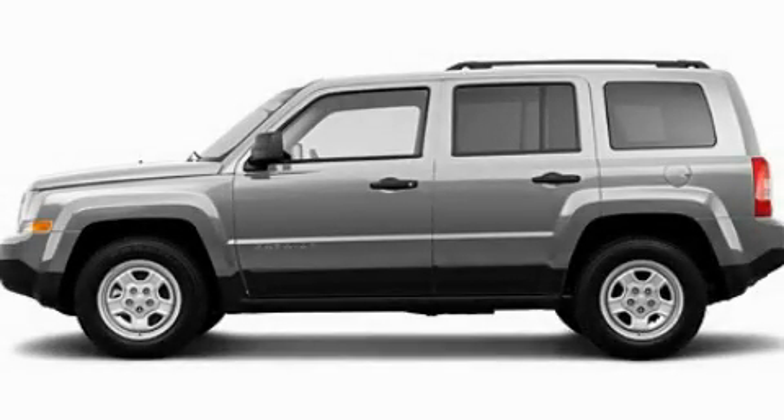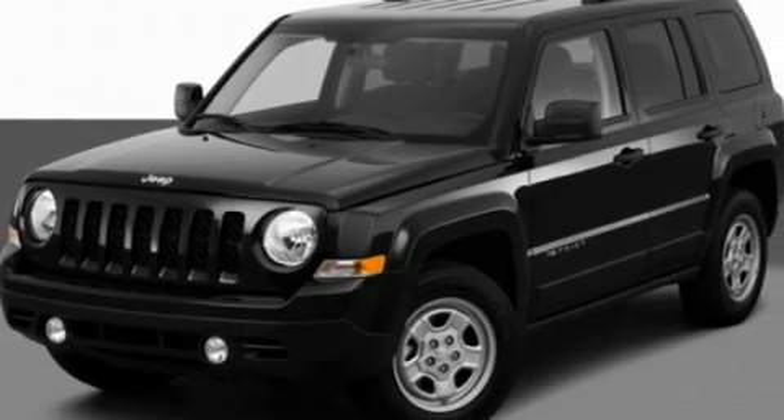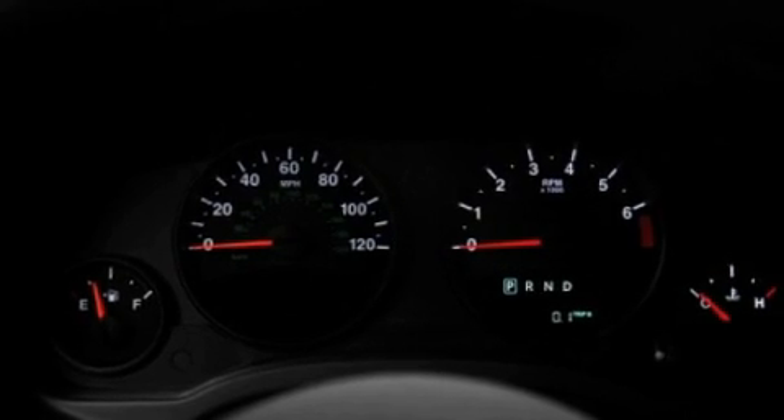This is a 2011 Jeep Patriot Safety, Space and Comfort. Its top features include heater vents for rear seated passengers, steering wheel mounted cruise control, a CD player which can read MP3s, and a passenger side vanity mirror.